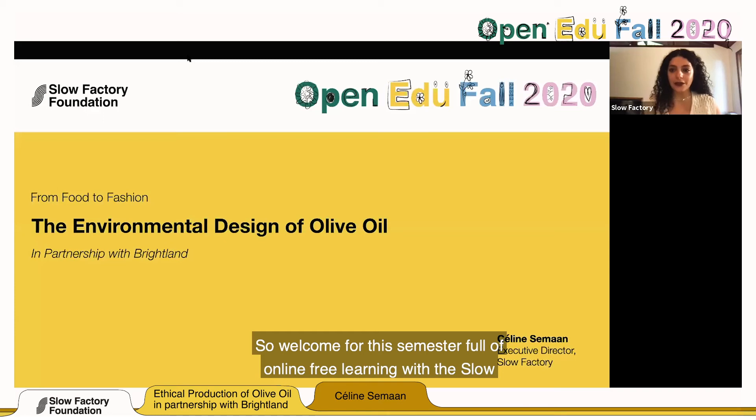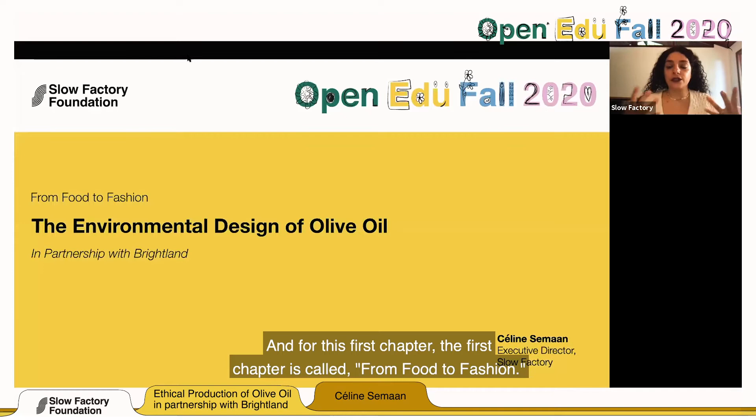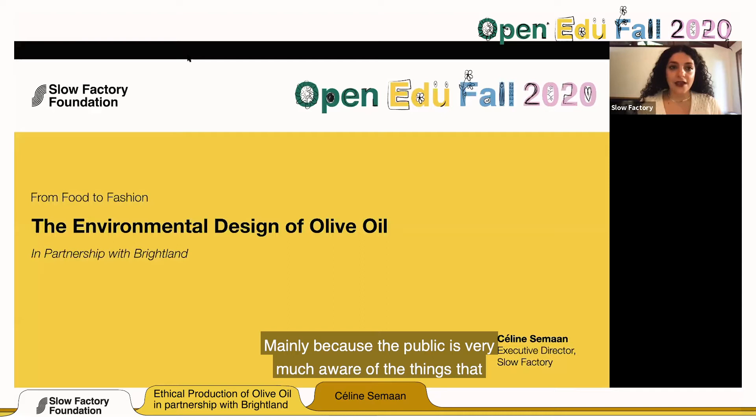Welcome to this semester of online free learning with the Slow Factory Foundation under OpenEDU, an initiative we are running with a team and a bunch of partners. For this first chapter, called 'From Food to Fashion,' we're going to look at several case studies. The food industry is way ahead of the fashion industry in terms of sustainability practices, mainly because the public is very aware of what they put inside their bodies.